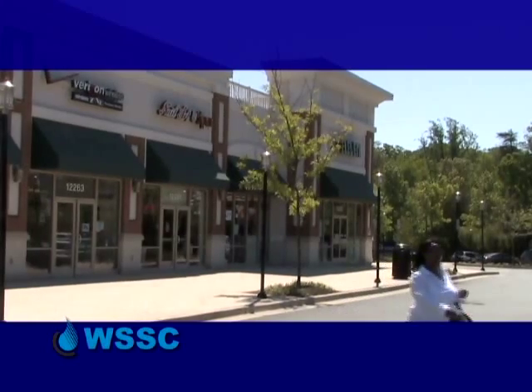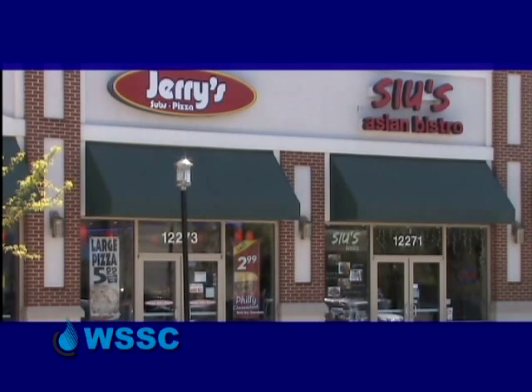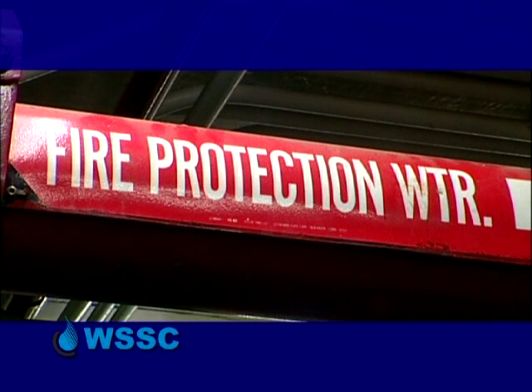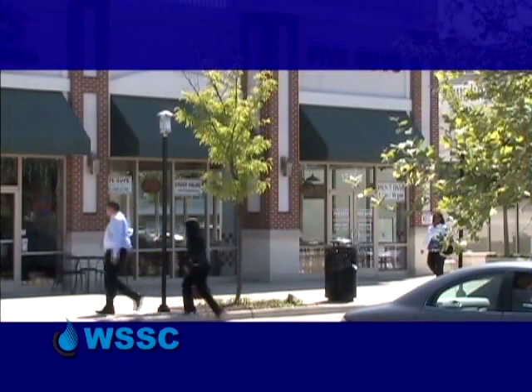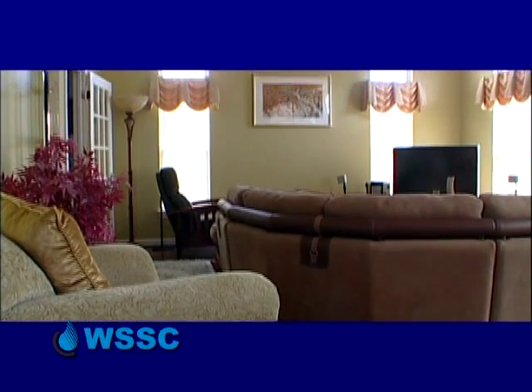We explain to every one of these businesses why they need to have this protection, what the protection is for, and what it will prevent. Everywhere where water goes in, there's a potential for backflow, and they've got to protect it. Like fire sprinkler systems — every commercial building has one, so there's a need for a backflow preventer there.